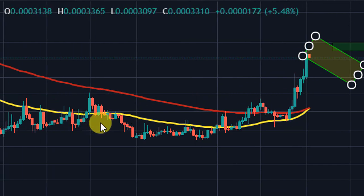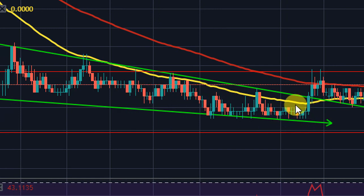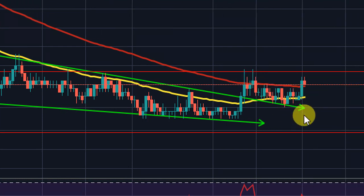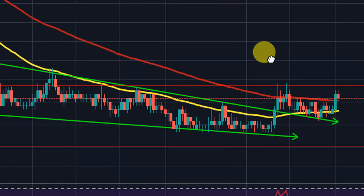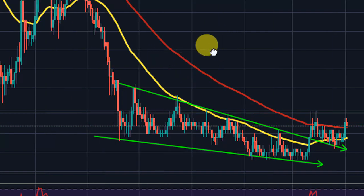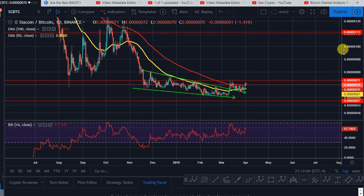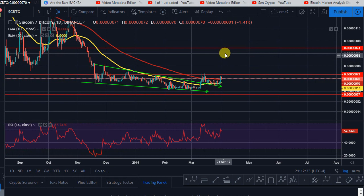Going back to Siacoin — it's the same exact move. A falling wedge below the 50 MA, didn't even get rejection before the final move — a very strong push to the upside straight to the 100 MA area, then a bull flag. Five-wave structure, just like Dash and Ethereum Classic. As long as we get enough volume, I'm expecting Siacoin to go back to at least 84 to 94 sats sometime in April.